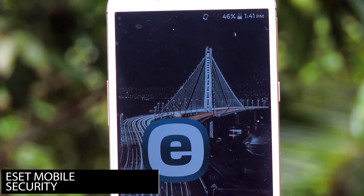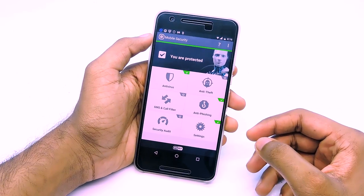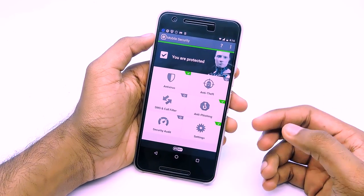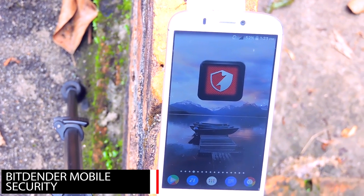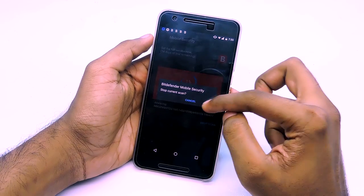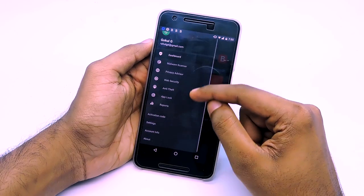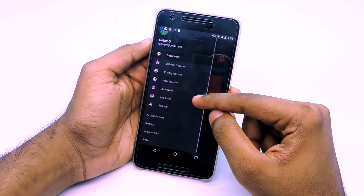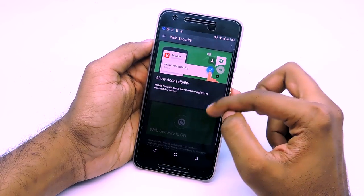ESET Mobile Security is the next app on this list. It has services like anti-phishing, security audit, anti-theft, and of course antivirus, but it is pretty basic in terms of free features. Ninth on the list is Bitdefender Mobile Security. It does offer additional features like app blocker, web security, and anti-theft, but these are not free. However, you will get a 14-day free trial to try them out. The scanning was pretty quick, and it has a very good, simple UI.